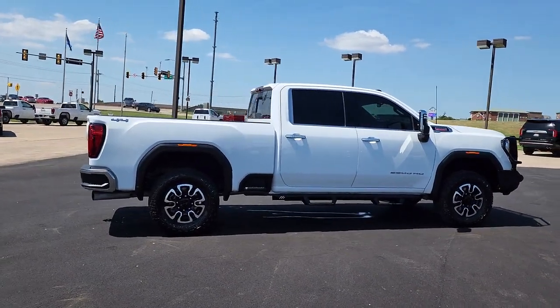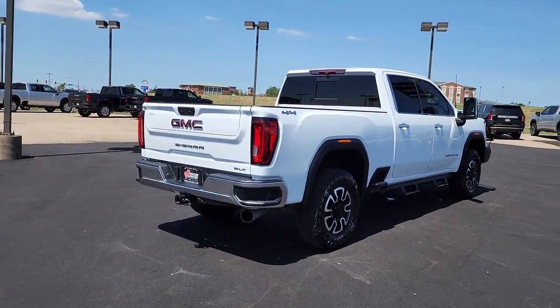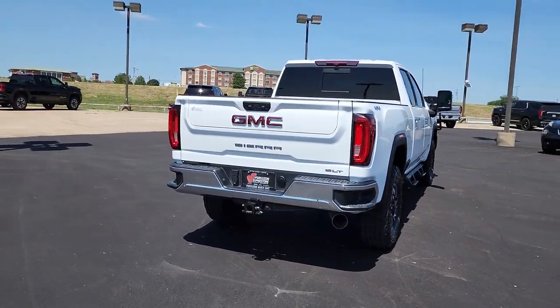Available in a wide range of powertrains including V8 and diesel, this remarkable full-size pickup is designed to exceed your expectations.